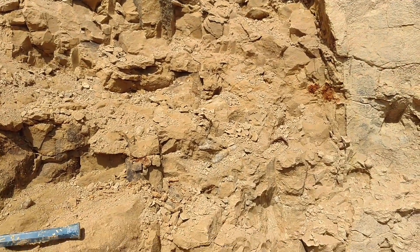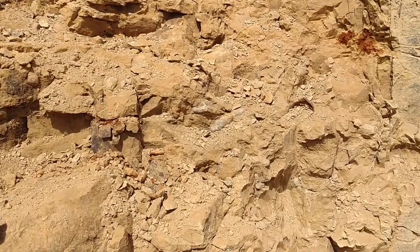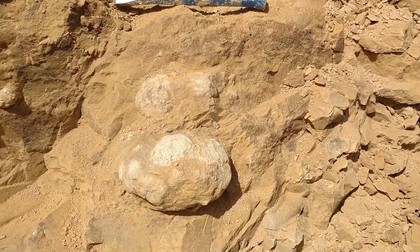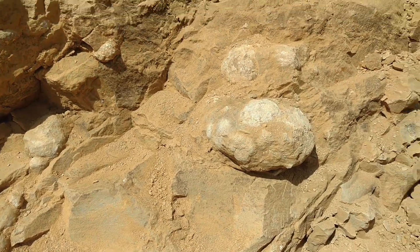I pulled a nice maybe three-inch geode, but they were kind of scattered. You can see some sticking out right there, still in that layer. And then as you come down, we got a real nice, probably four-inch wide geode.